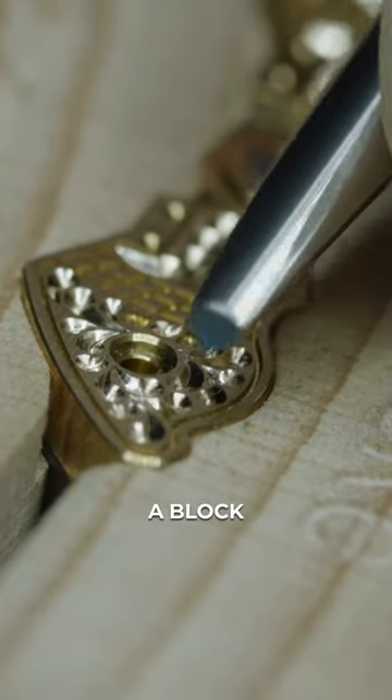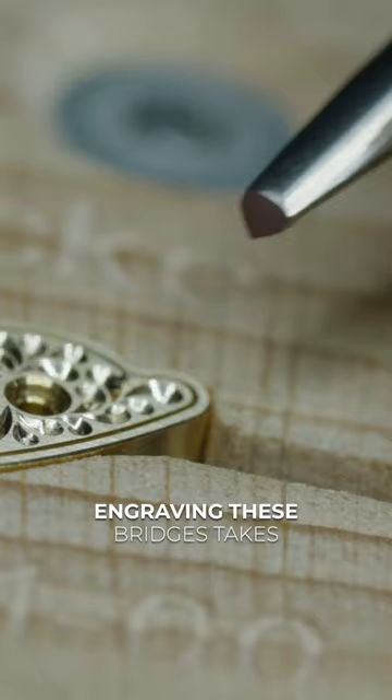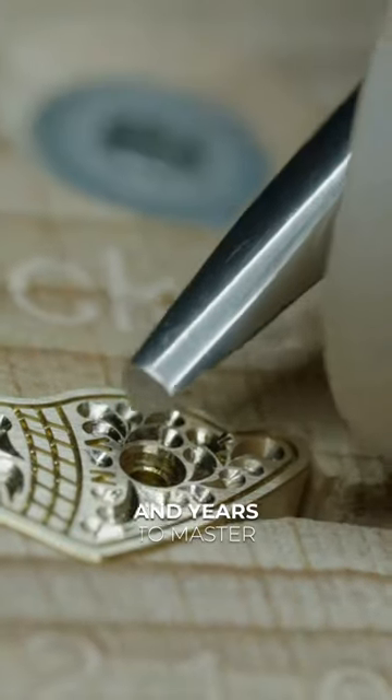With the bridge locked into place with a block, they will rotate gradually while applying consistent steady pressure. Engraving these bridges takes months to learn and years to master.